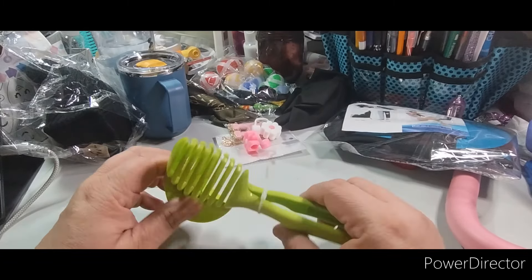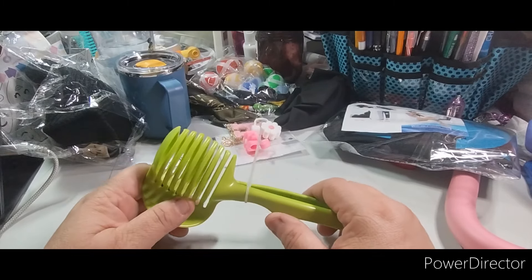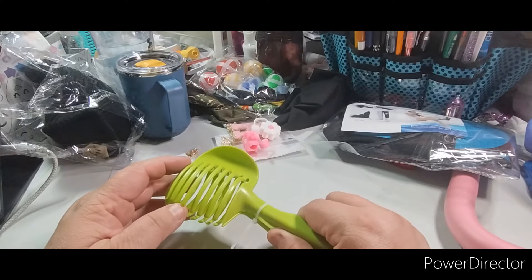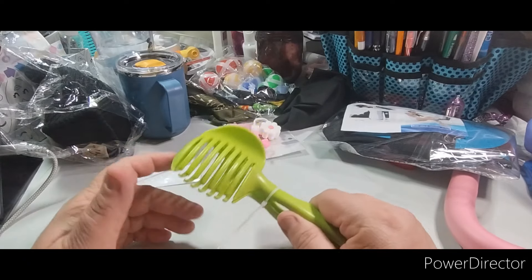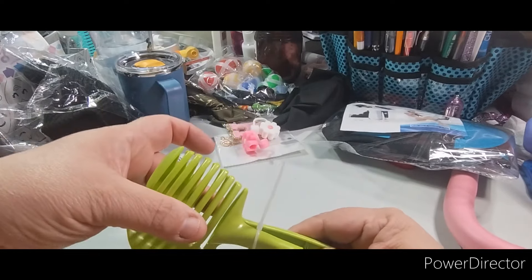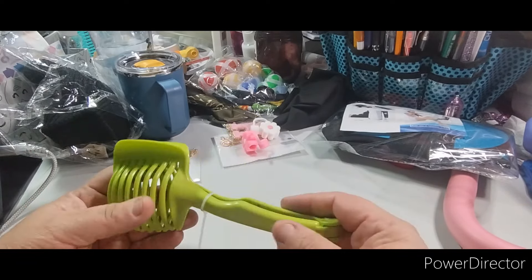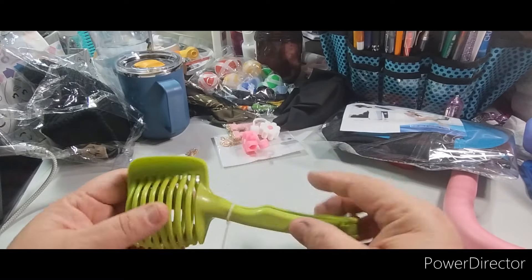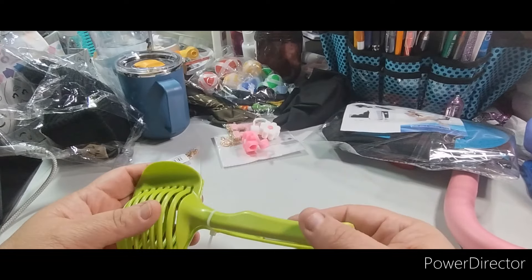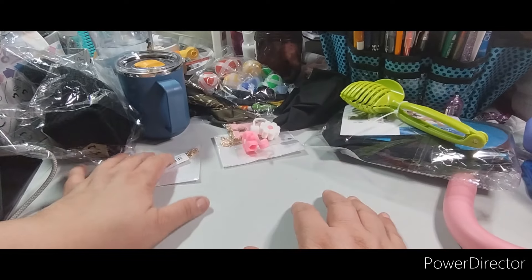This item is a tomato slicer — they call it a one-piece multifunctional food slicer and peeler for effortless meal prep, perfect for potatoes, tomatoes, onions, lemons, and more. $1.29. You put the produce inside and you can either slice it or peel it. I got it specifically for slicing. It looks like a little claw clip for your hair with extenders. That was $1.29.